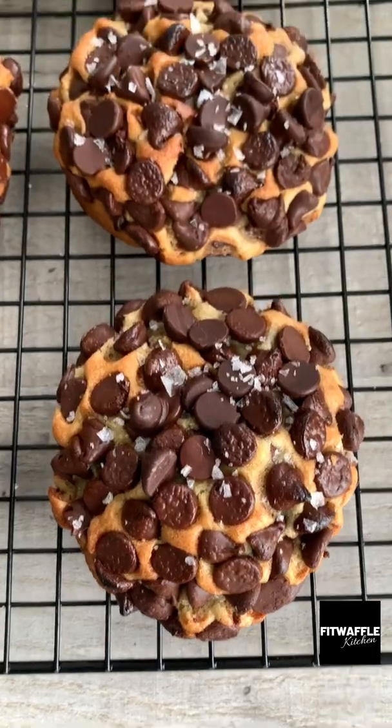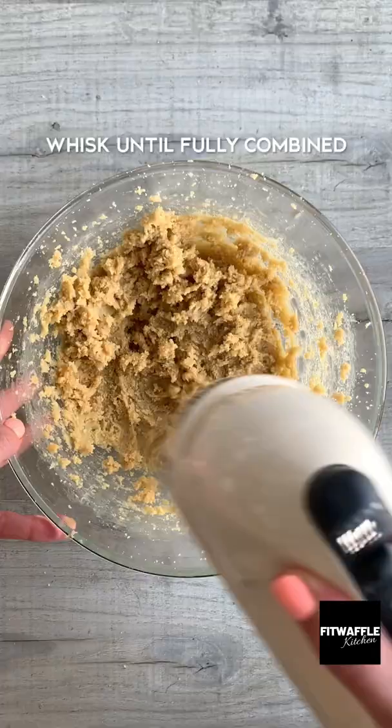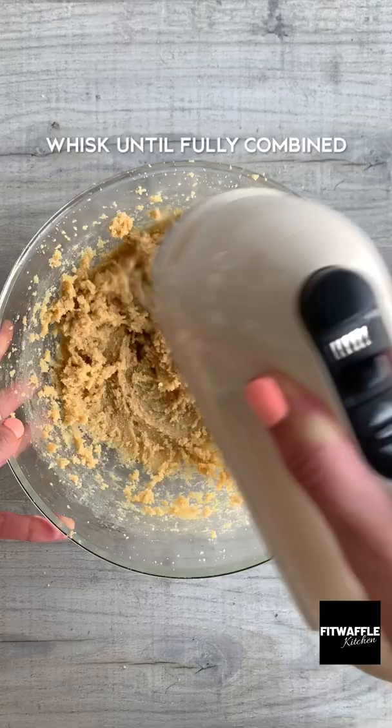There's this place in Orlando called Gideon's Bakehouse which is basically famous for its cookies. Their cookies weigh half a pound or 225 grams, which is huge. They're also absolutely covered in chocolate chips. I wanted to recreate their cookies, and honestly these cookies took me four attempts to perfect.